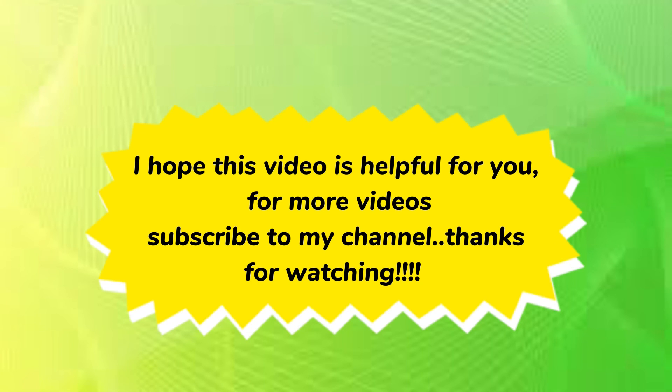I hope this video is helpful for you. For more videos, subscribe to my channel. Thanks for watching.